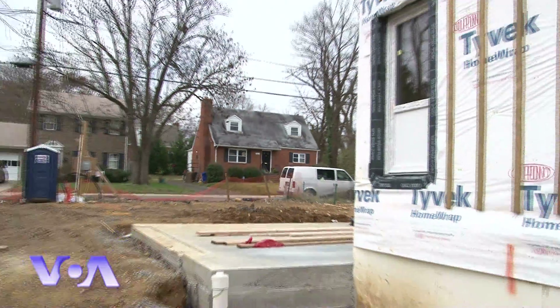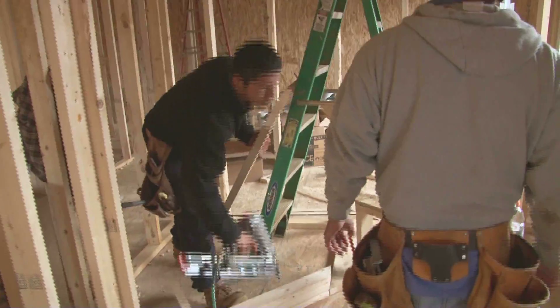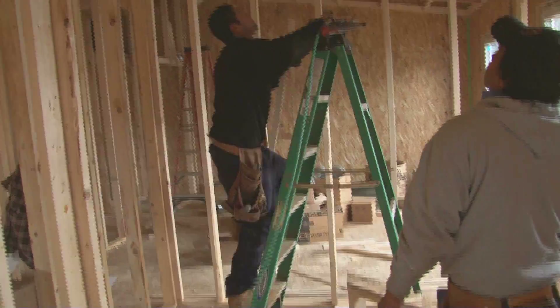A nearby neighbor, Kathleen Harrison, says she is thrilled to see Passive Homes coming to her neighborhood. "I'm very excited that Passive House is coming here to the U.S. and that they're integrating a lot of things from what I know in Germany, because my family was in the construction business there."